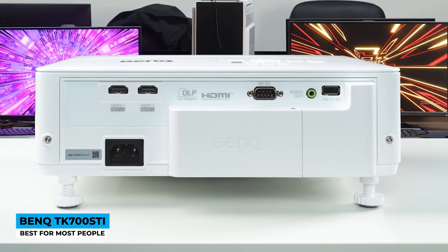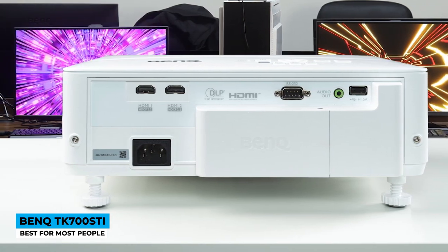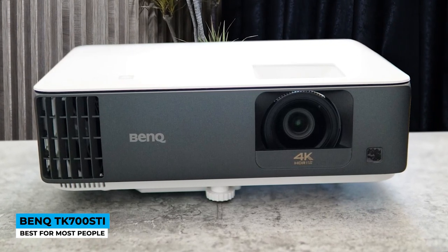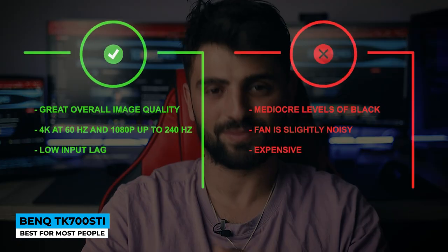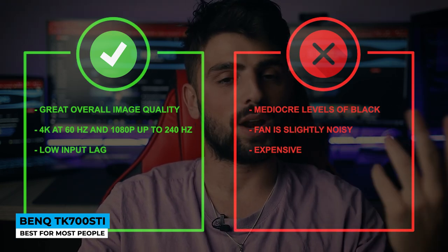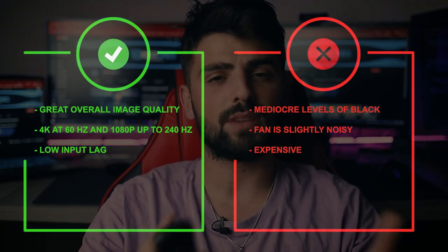The key factor of victory is just to activate the game mode. Listening can be done in three ways: by using BenQ's built-in speaker on the left side with 5W power, by adding an external sound system, and by connected cables. The lamp-safe mode is over 15,000 hours, but this may vary due to the light sourcing power. Pros: great overall image quality, 4K at 60Hz and 1080p up to 240Hz, and low input lag. Cons: mediocre levels of black, fan is slightly noisy, and expensive.